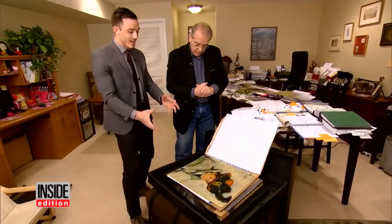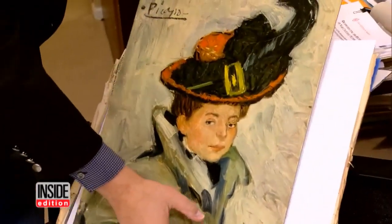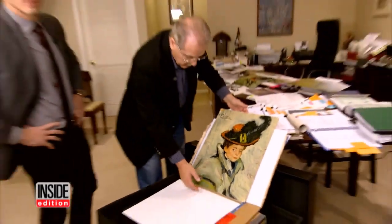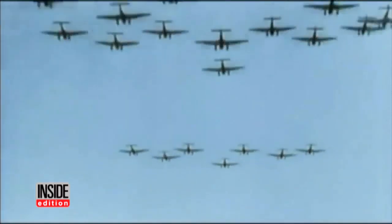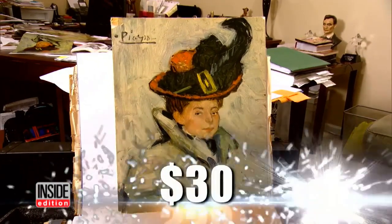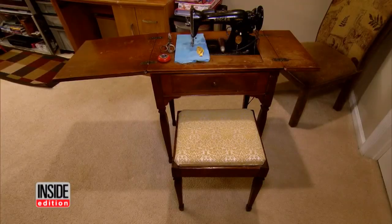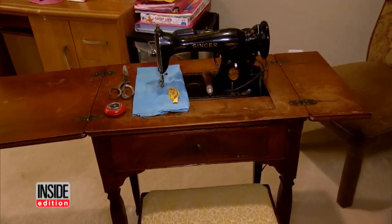Pablo Picasso had his hands on this thing. Yes, he did. How this Picasso came into Carl Sabatino's possession is quite a story. It starts in World War II when Carl's uncle bought the piece for, get this, about 30 bucks in London. In the ensuing decades, his aunt kept the painting safe and secure in, of all places, her Singer's sewing machine.